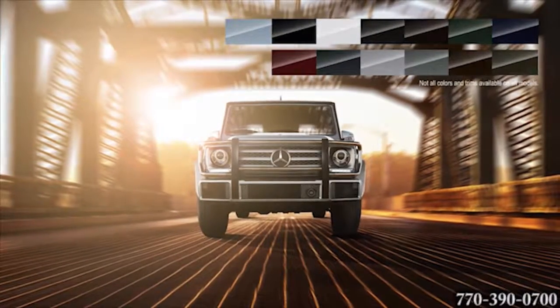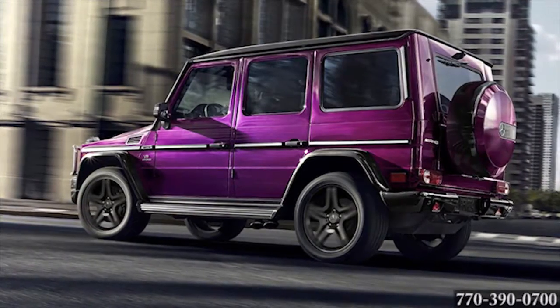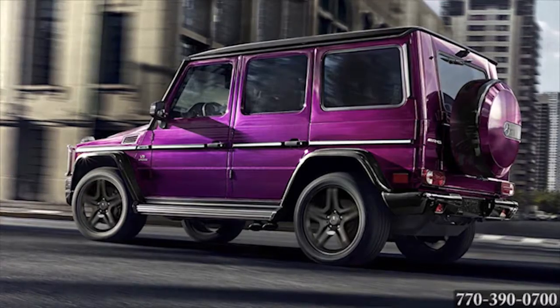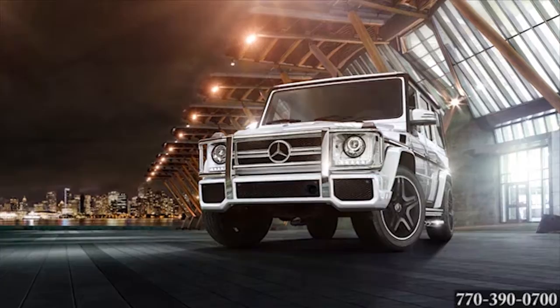Choose from a variety of exterior colors and interior finishes. Or try the AMG Performance Studio package with its four iridescent colors and black Nappa leather. Adventure calls you in your new Mercedes G-Class SUV.